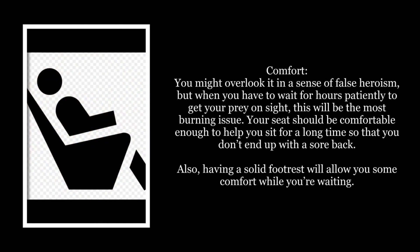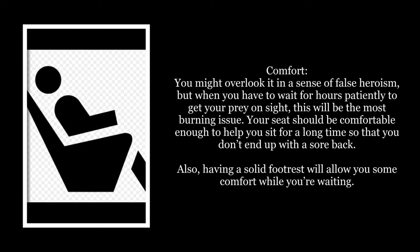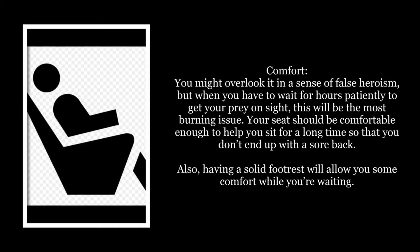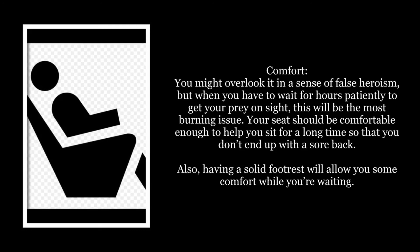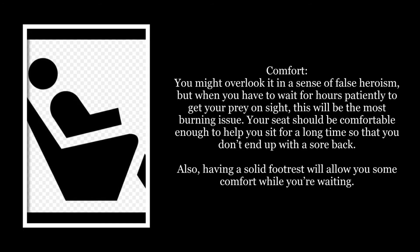Comfort: You might overlook it in a sense of false heroism, but when you have to wait for hours patiently to get your prey on sight, this will be the most burning issue. Your seat should be comfortable enough to help you sit for a long time so that you don't end up with a sore back. Also, having a solid foot rest will allow you some comfort while you're waiting.